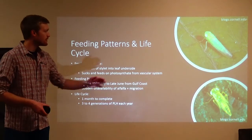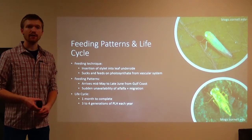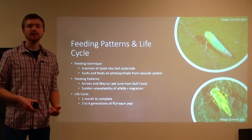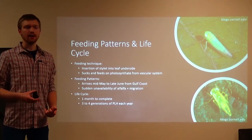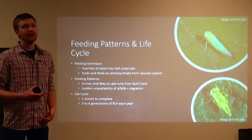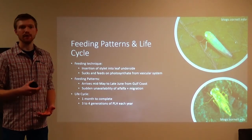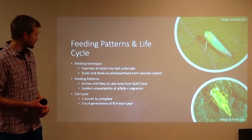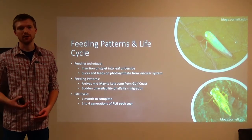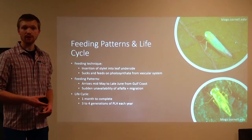The life cycle from nymph on the bottom right to adult on the top right takes about one month to complete, and there is generational overlap. As the adult lays their eggs on the underside of the alfalfa leaf, it'll take about seven to ten days and the nymphs will come out. Once you see those, it's going to be a problem. You'll see about three to four generations per year.